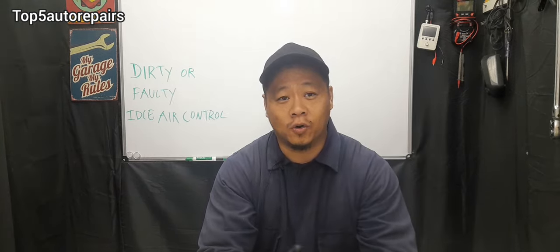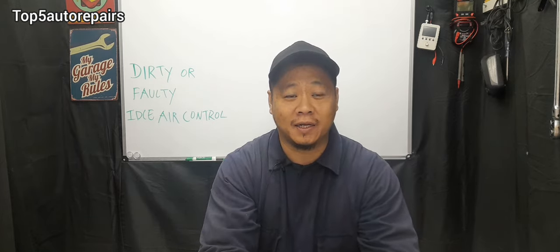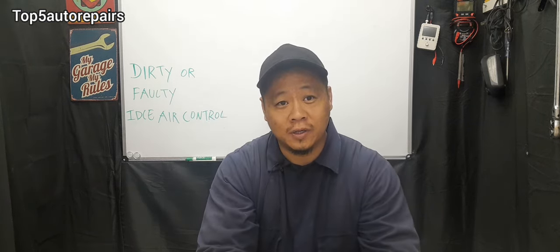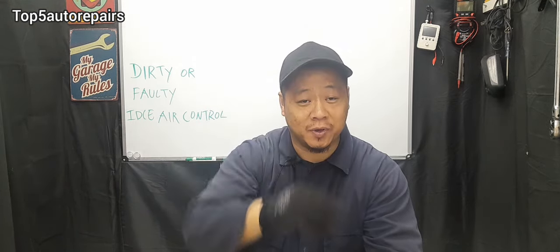All these issues only occur at idle. For example, let's say you're at a stop light and you see your RPM start to drop — it starts to idle extremely low and ends up stalling. Or you start your vehicle and it almost wants to stall again because the RPM is dropping.